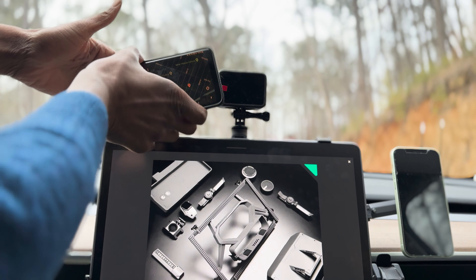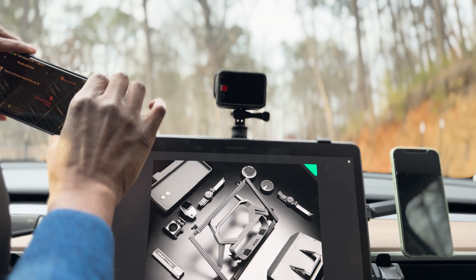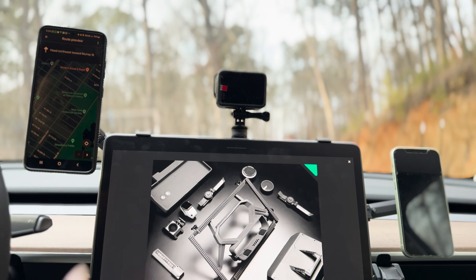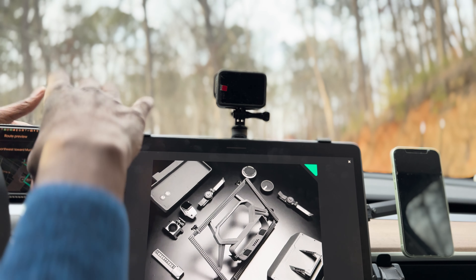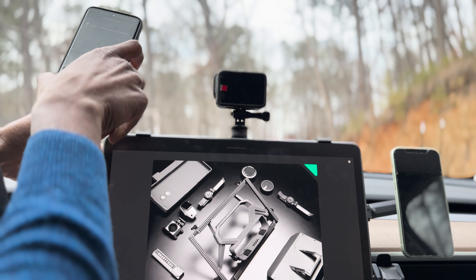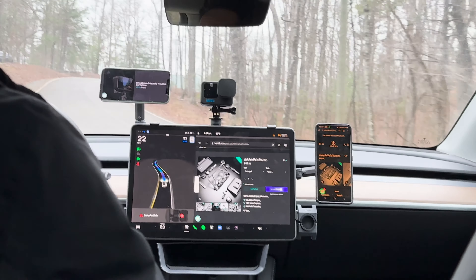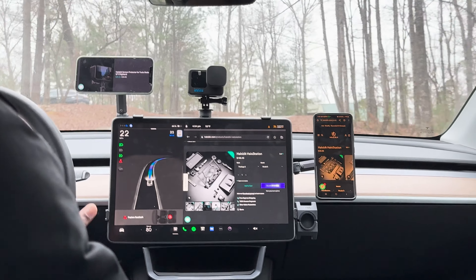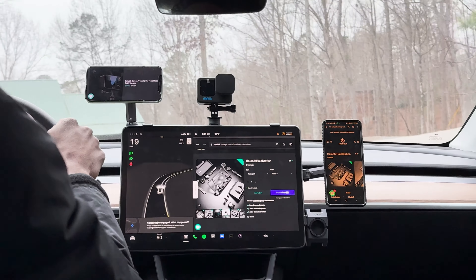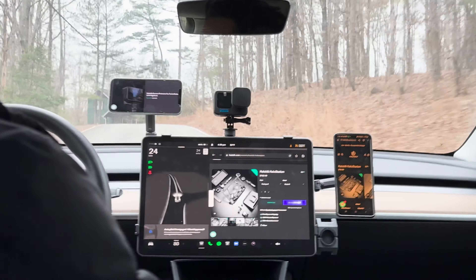The Holostation is a product that goes beyond being a simple accessory. It is a comprehensive solution that enhances the Tesla experience in every aspect, from design and functionality to user experience and quality. For Tesla owners looking to elevate their driving experience, the Holostation is not just a wise investment — it's a statement of embracing the future of automotive innovation and personalization. As we continue to advance in the realm of electric vehicles, products like the Holostation will undoubtedly play a pivotal role in shaping how we interact with and enjoy our cars. The Holostation is more than an accessory; it's a gateway to a new and exciting world of automotive enhancement.